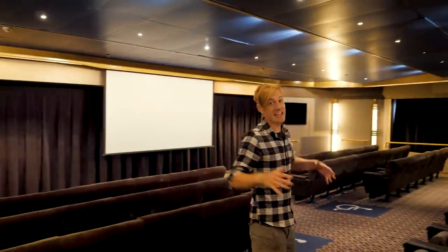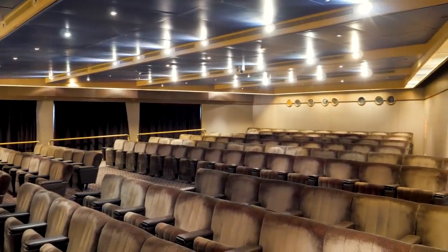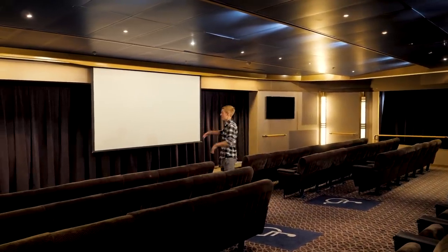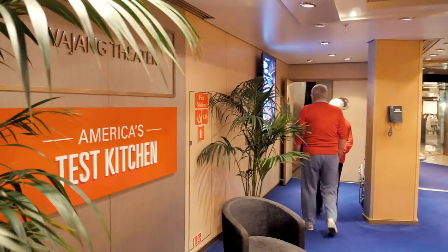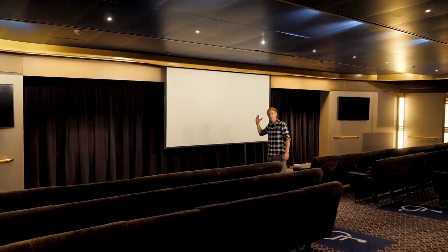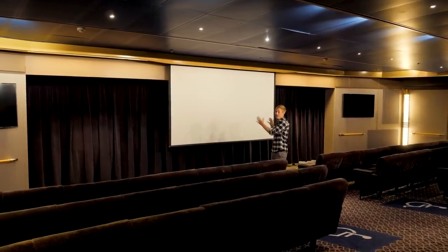In here, as you can tell, is a cinema — which is kind of crazy to have on board a ship. The other evening me and Holly watched Ready Player One, which was amazing. Behind these curtains there's actually a kitchen for America's Test Kitchen, where you can watch chef demonstrations and learn from the professionals while sitting in the audience.